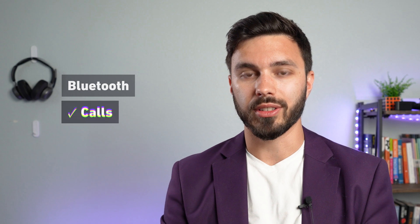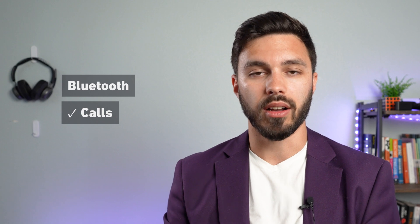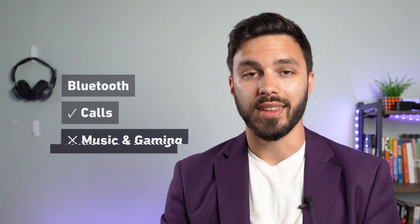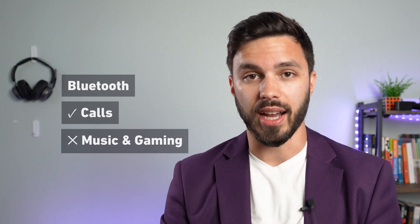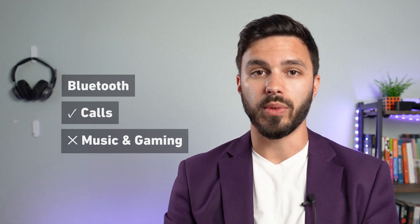You might notice when using a Bluetooth headset, it works just fine for your work calls and meetings. But as soon as you use that same headset or pair of headphones for music or gaming while talking in Discord, the audio quality takes a nosedive. Instead of that rich immersive stereo sound you're looking for when gaming and listening to music, you're stuck with flat mono audio that sounds like you're talking in a tin can.